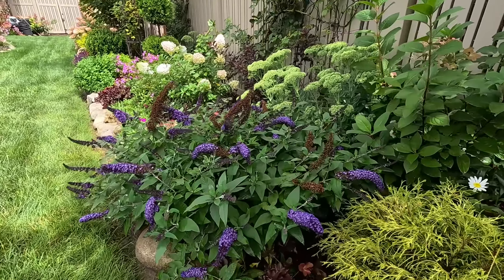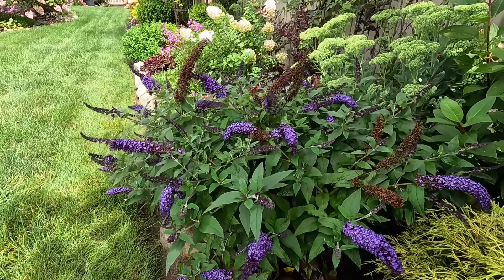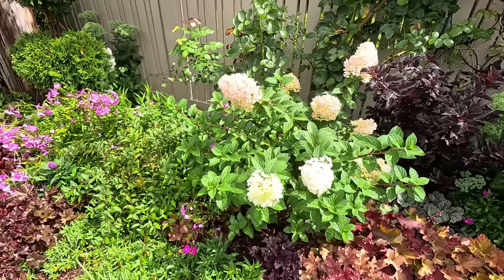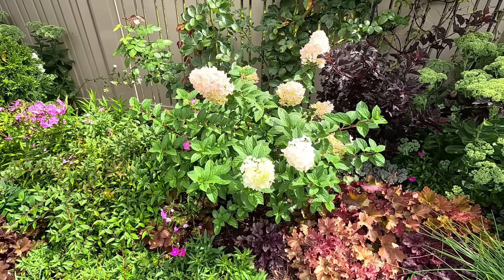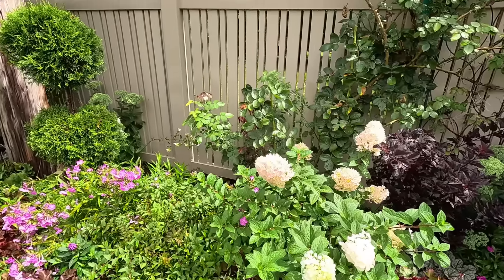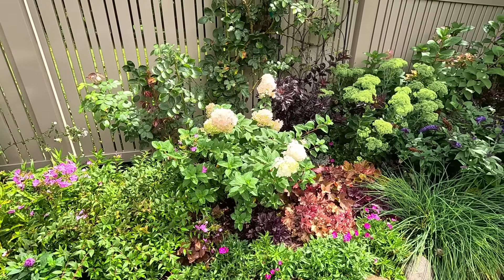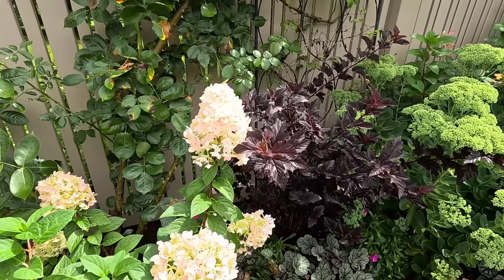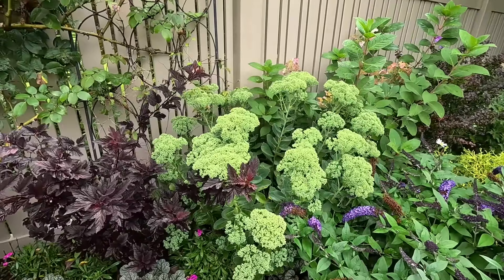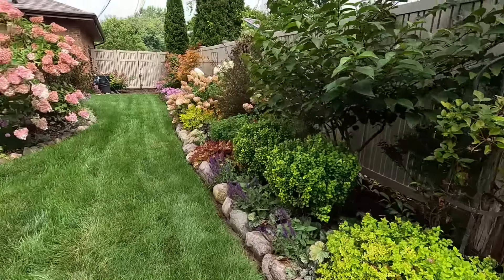The butterfly bush is looking great — look at all the blooms on that. There have been quite a few butterflies recently. And this is a strawberry sundae hydrangea — it just put out a couple of new blooms so it still looks really nice and fresh. It was a little bit behind in blooming because I transplanted it this year, but it looks great and I'm really happy with how it did after transplanting. I just love the contrast of that with the ninebark. And just look at the buds on the autumn joy sedum — these are huge, huge heads.